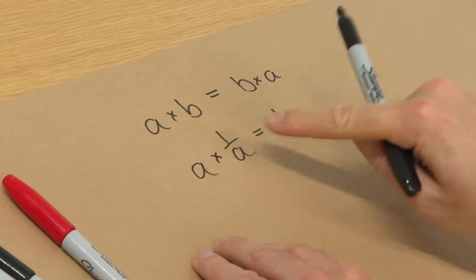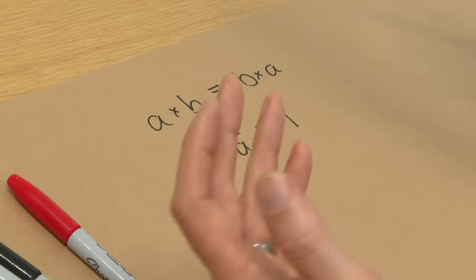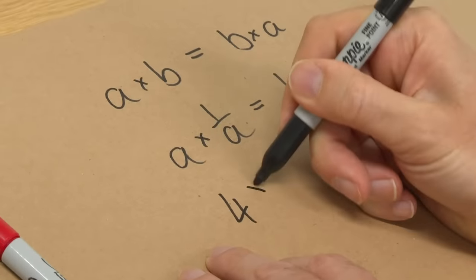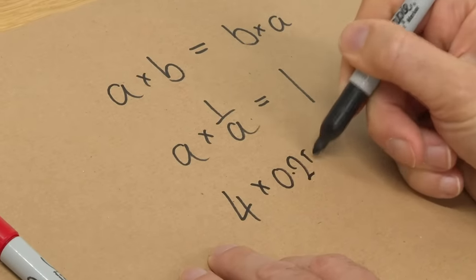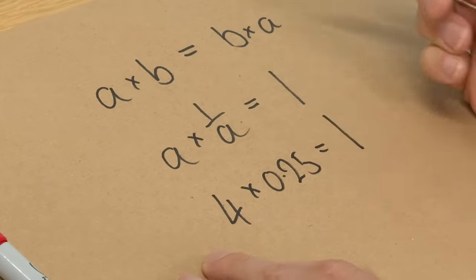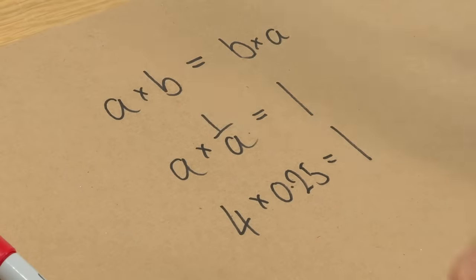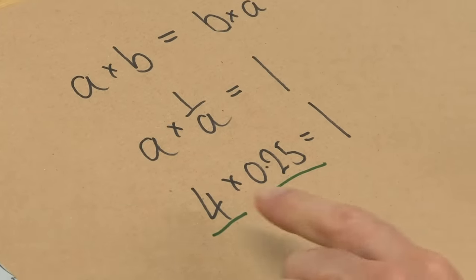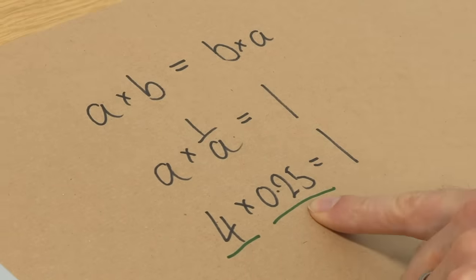So that's our multiplicative inverse. For any number — if you have a 4 and you multiply that by 0.25, you get 1. And very importantly, 0.25 is a real number. So every real number has a buddy real number where, if they multiply together, you get 1 — which means you can undo multiplication, you've got division, and you're off and racing.